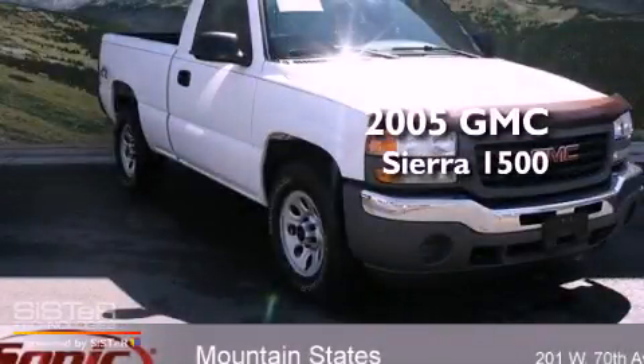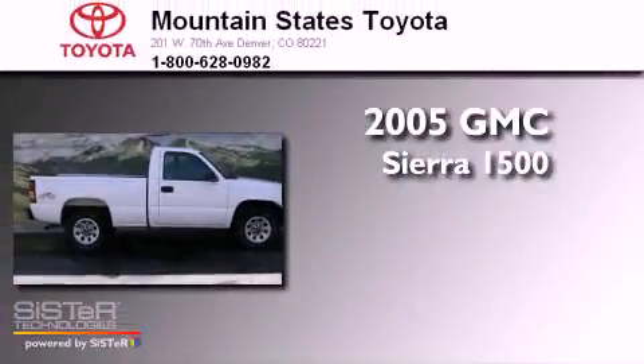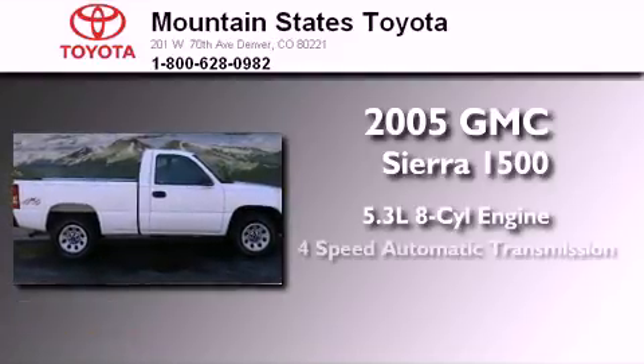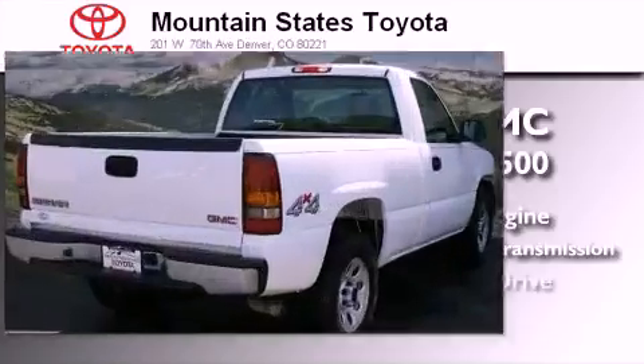This is a 2005 GMC Sierra 1500. It features a 5.3-liter, eight-cylinder engine, a four-speed automatic transmission, and four-wheel drive.